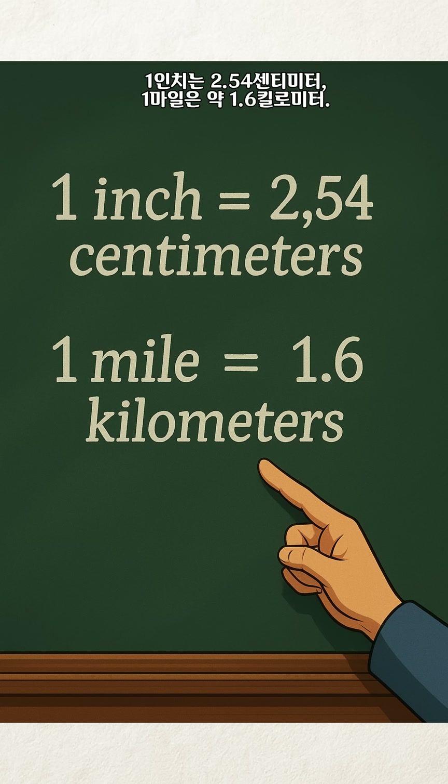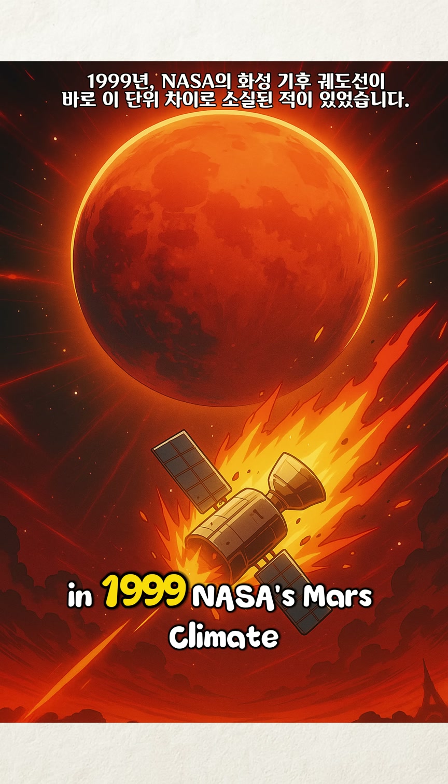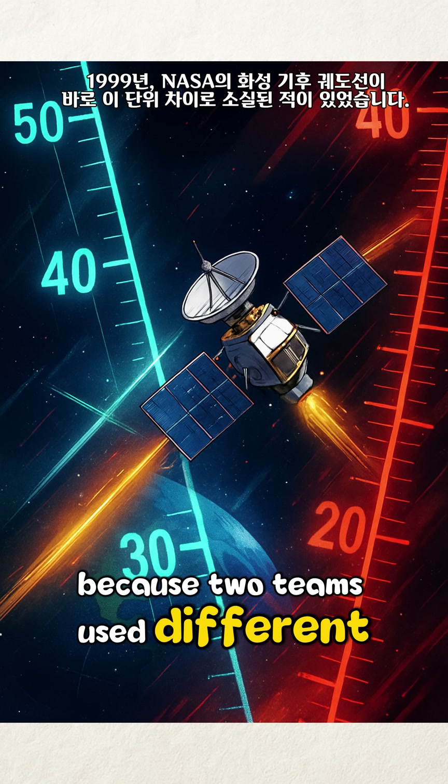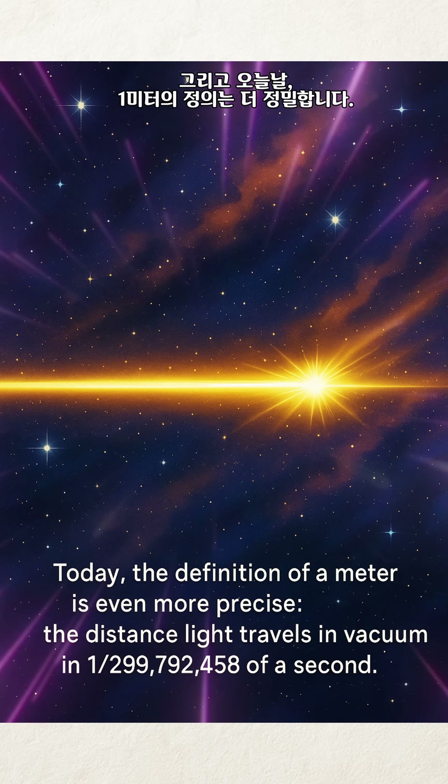One inch equals 2.54 centimeters. One mile is approximately 1.6 kilometers. And why does this matter? In 1999, NASA's Mars Climate Orbiter was lost because two teams used different units — a small difference in units, big enough to swallow an entire spacecraft.